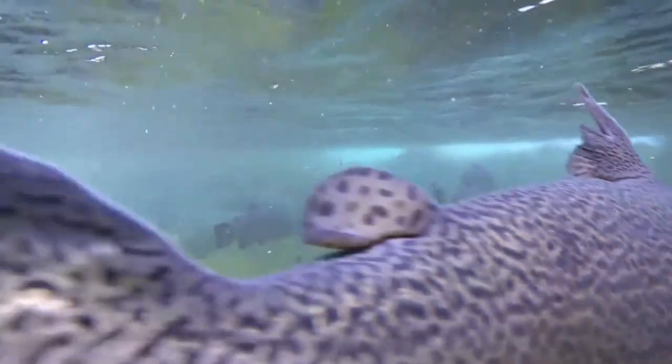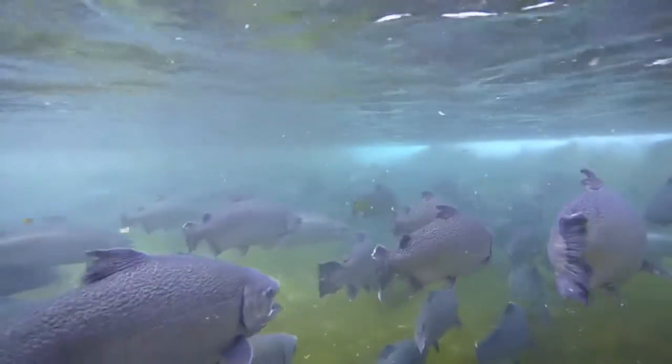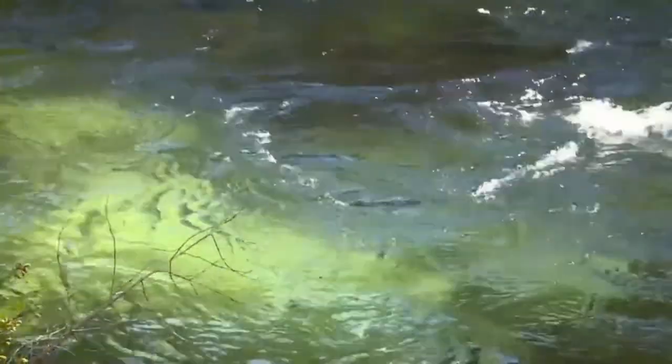King salmon are also known in some places as Chinook. They are ideally suited to life in both fresh and sea water. In their natural state, they are born in fresh water, spend their life at sea, and then return to fresh water to spawn.